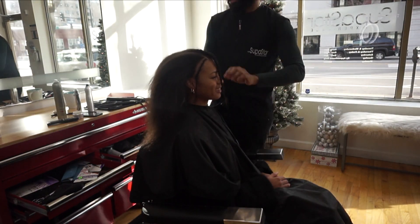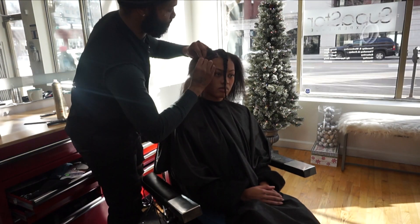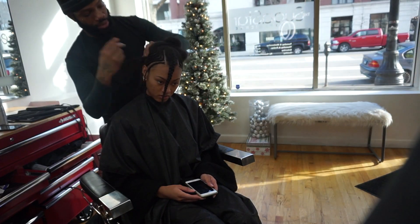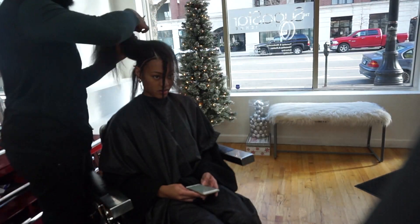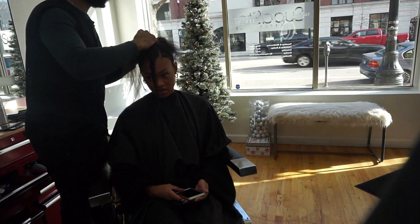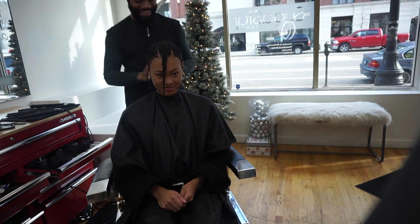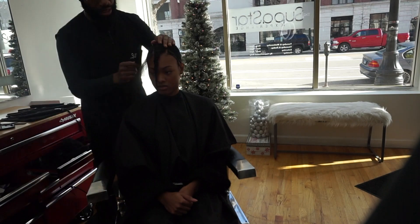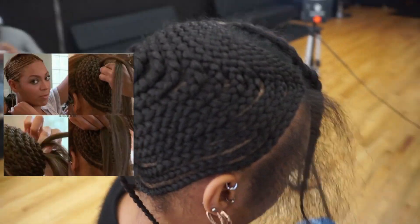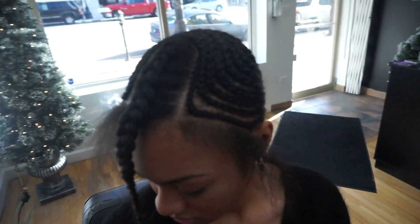He was super quick with this process, and the braiding pattern was just amazing — it reminded me so much of Beyoncé's braiding pattern. I feel like this is the best braiding pattern to get your hair as flat as possible under a wig or a sew-in. I had never had my hair braided in that pattern before.